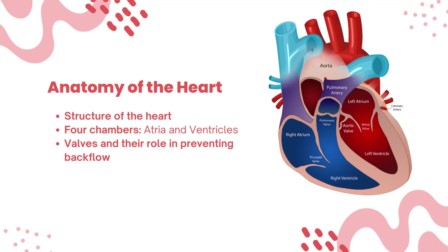The cardiovascular system centers around the heart, our extraordinary pump. The heart has four chambers — two atria and two ventricles — working in perfect coordination to keep our blood flowing. Additionally, we will explore the essential role of valves in preventing backflow and maintaining blood flow in the right direction.